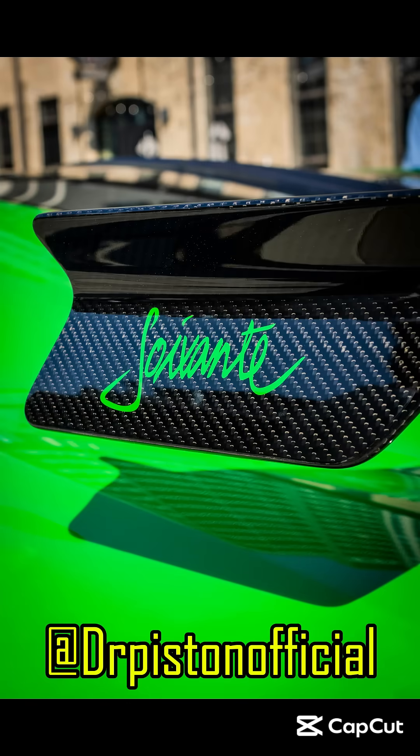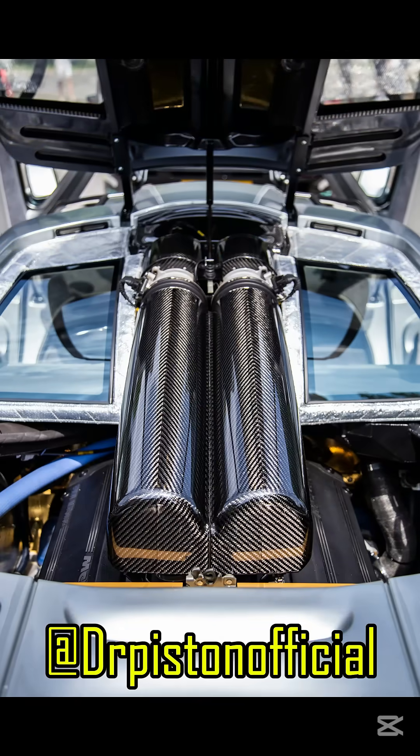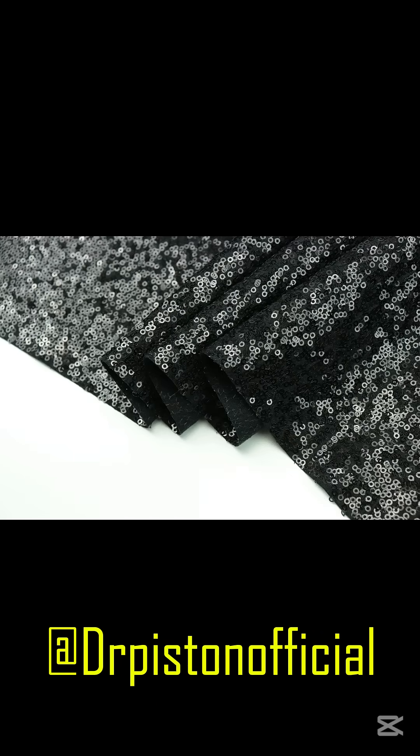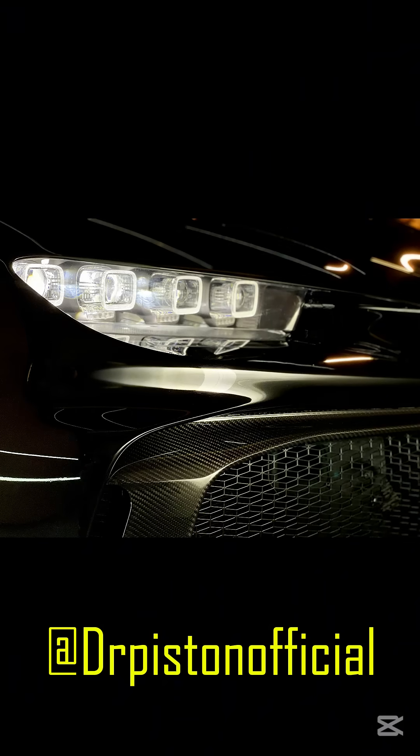Ever wondered why carbon fiber is the backbone of modern high-performance cars? Carbon fiber starts with a polymer called polyacrylonitrile, PAN. These fibers are heated to temperatures up to 3,000 degrees Celsius in a vacuum, turning them into pure carbon. This process, called carbonization, removes non-carbon atoms, leaving us with ultra-strong, light fibers.